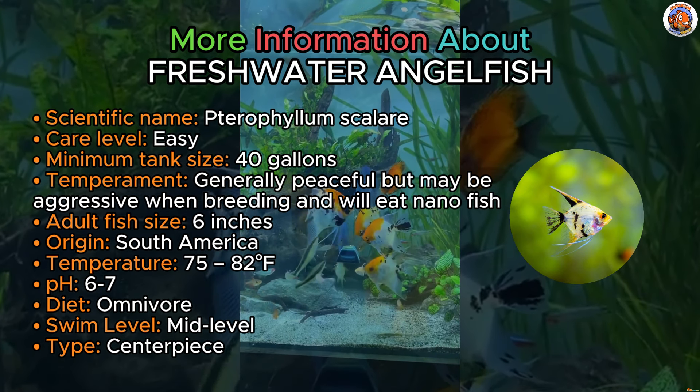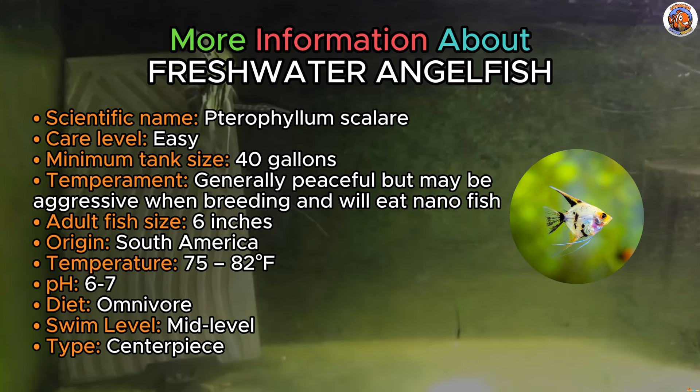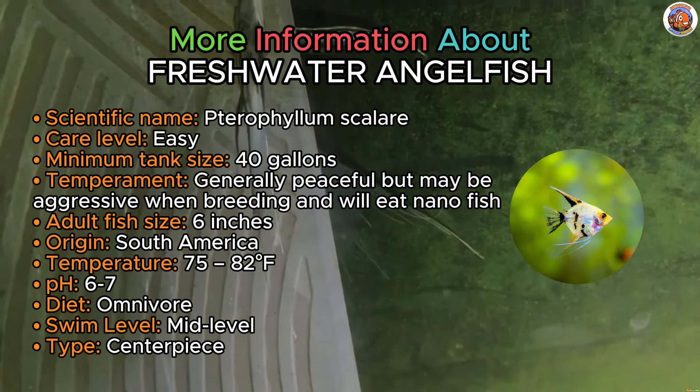Opting for a pair of angelfish in a 55-gallon planted tank is often a commendable choice. However, it's important to note that during breeding periods, these fish may exhibit territorial tendencies and they might consume smaller fish, particularly nano species, if they manage to catch them.